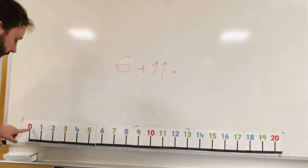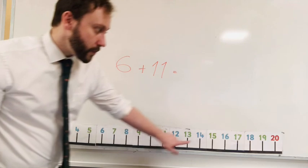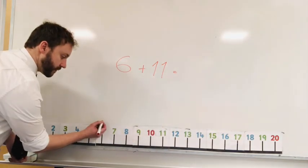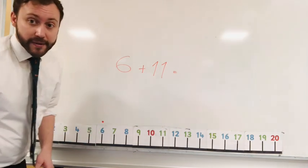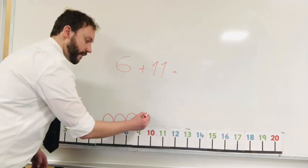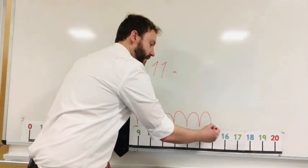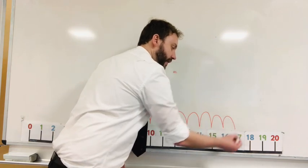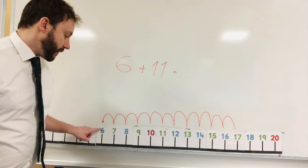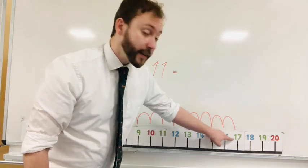The number line has the numbers zero, one, two, three, four, five — all the way up to twenty. We can start at six and do eleven jumps: one, two, three, four, five, six, seven, eight, nine, ten, eleven. Six plus eleven takes us to seventeen.